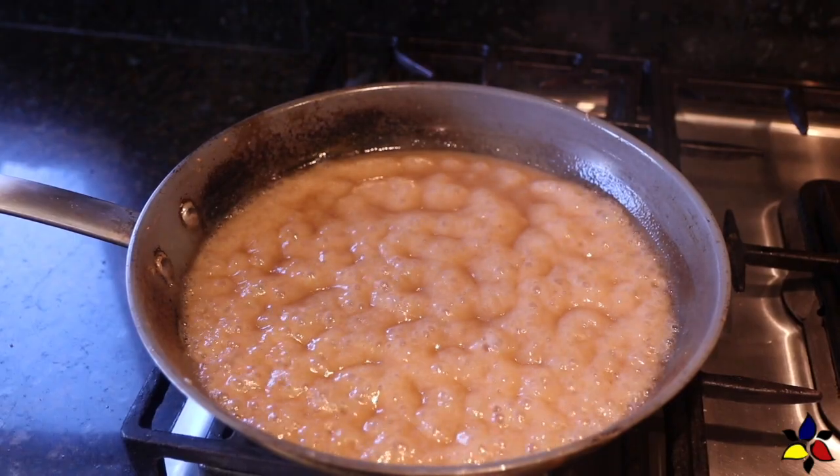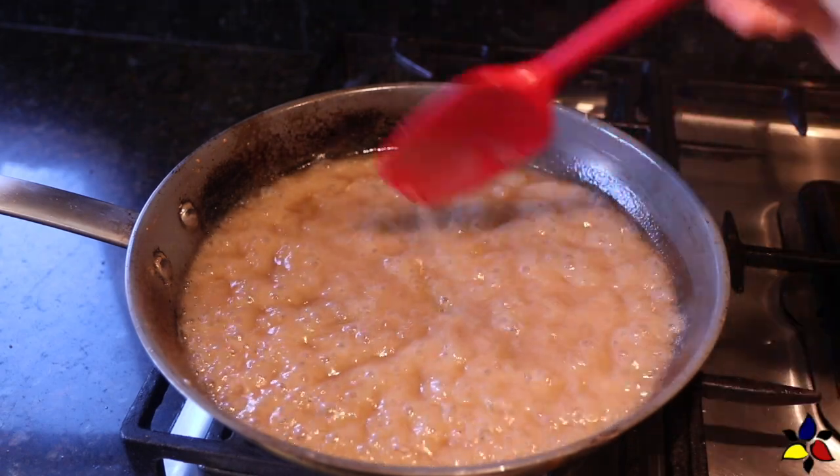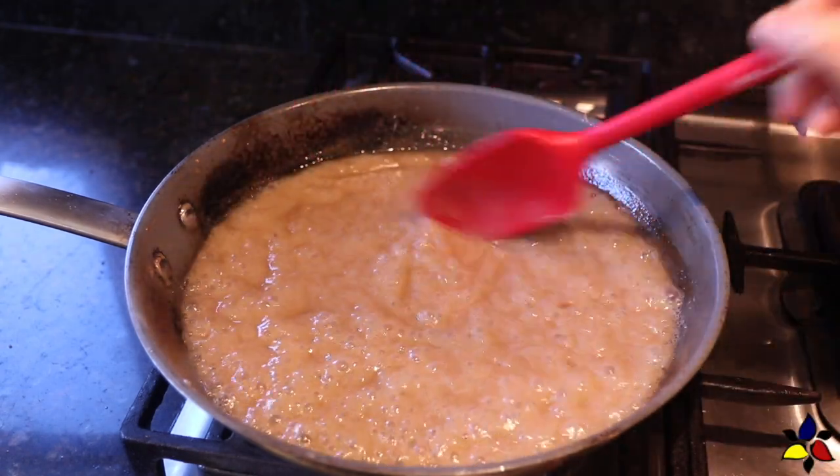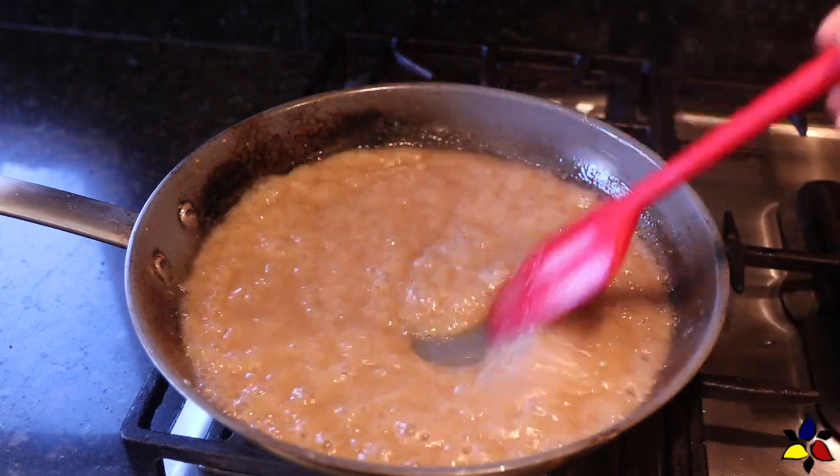So to start at the beginning, on the day that I want to make my fudge, the first thing I do is make a batch of either of my two chosen sweetened condensed milks, which will give me approximately one cup, or 240 grams.